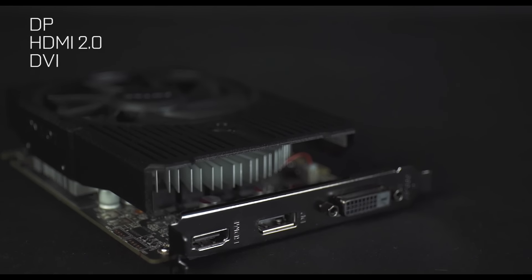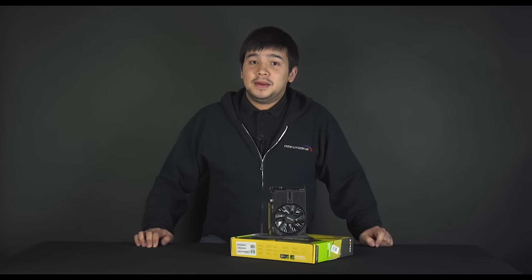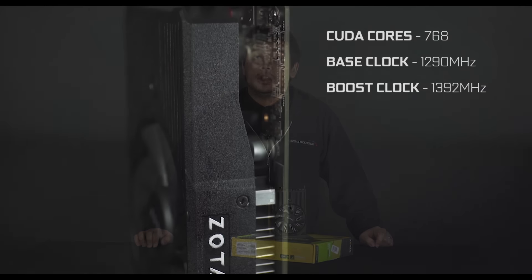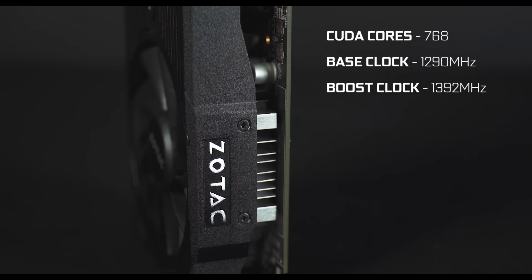On the back we also have a DisplayPort connector, an HDMI, and a single DVI. The GTX 1050 Ti has 768 CUDA cores along with a 1209 megahertz base clock and a 1392 boost clock.